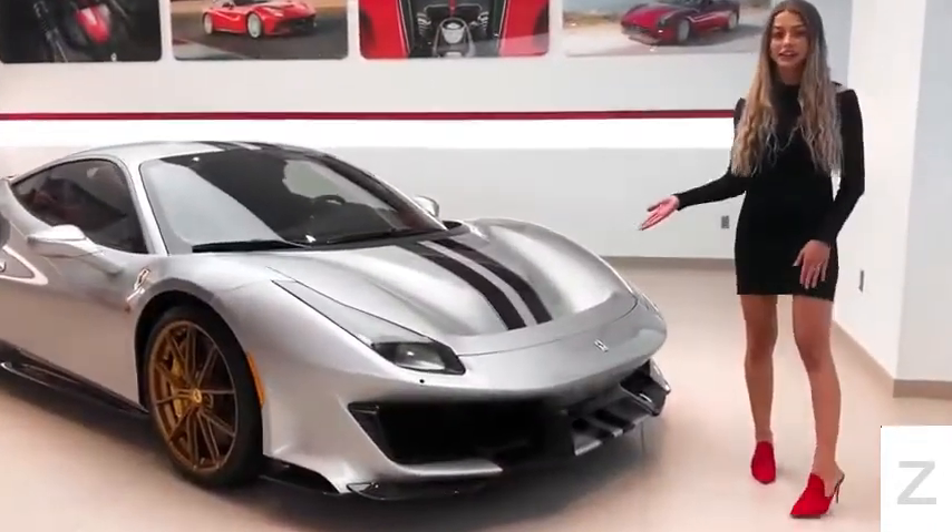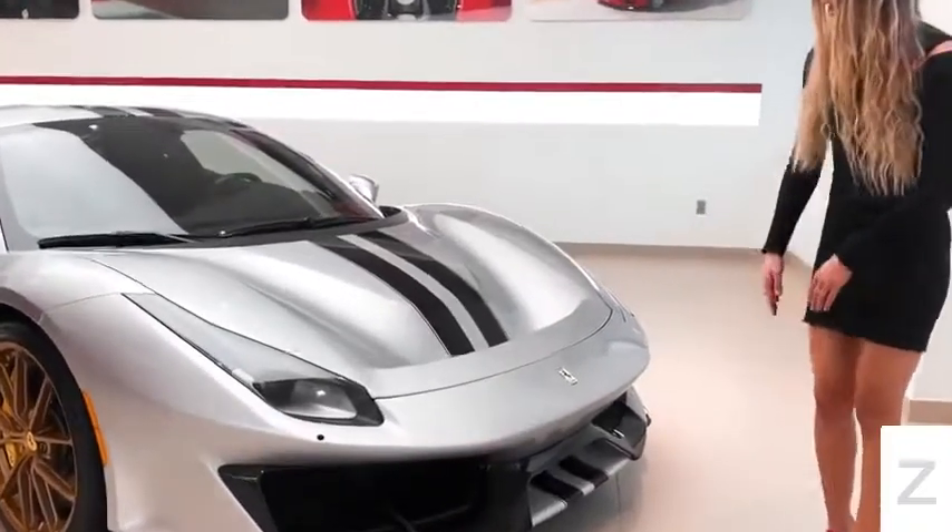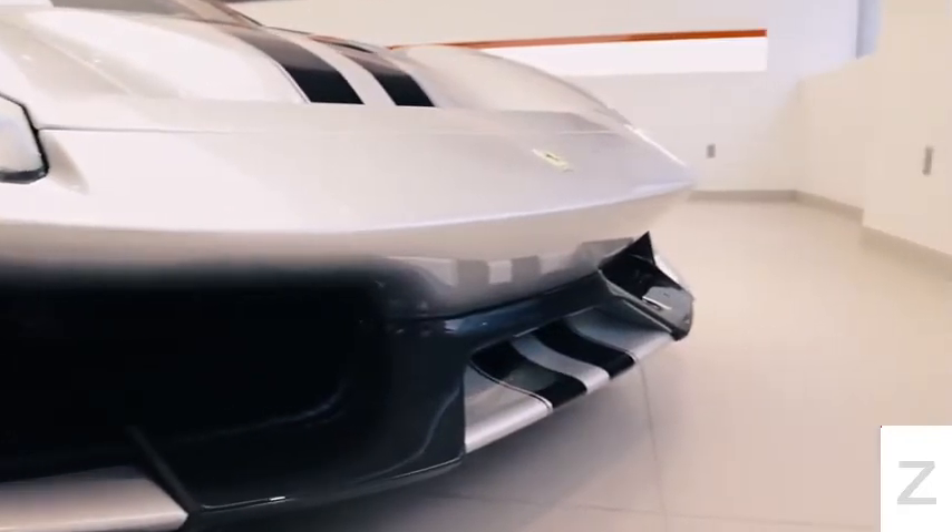This uniquely specced Pista is loaded with carbon fiber. It has the new carbon fiber front bumper that is inspired by the 488 Challenge race car.